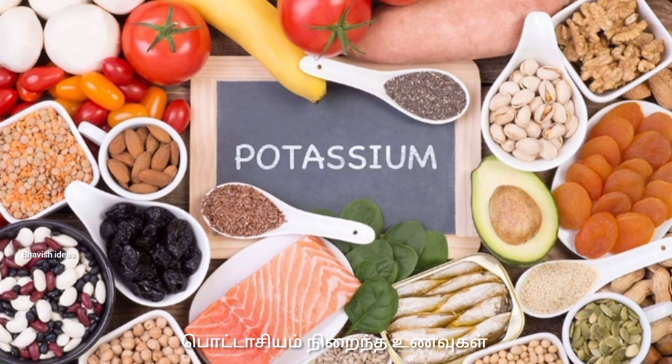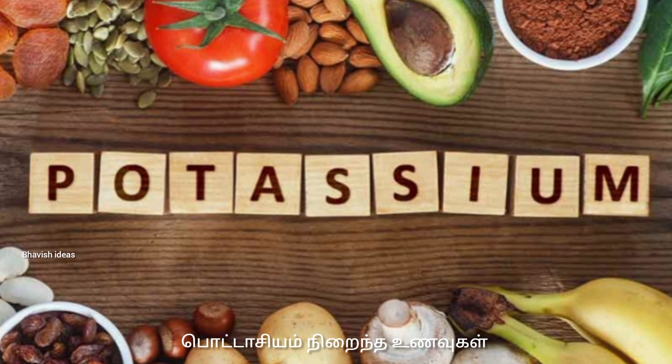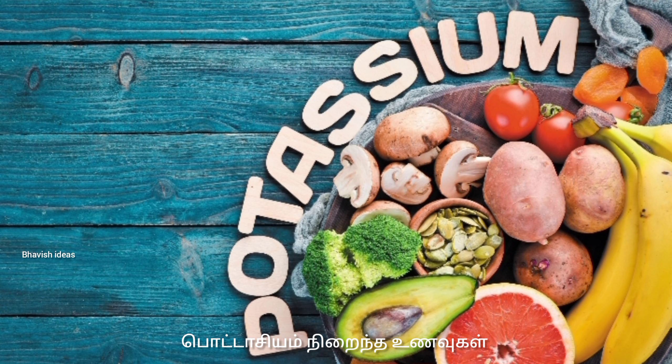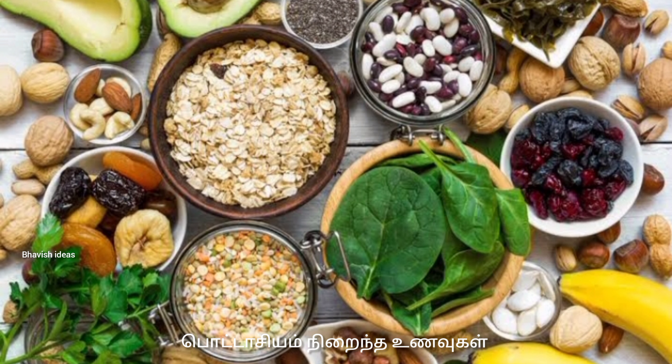Hi friends. I'm going to show you how to get potassium. Potassium is a very important thing to use. We use to eat the tablets and eat the pot. We use sodium, but we use potassium. This is why we eat the potassium.